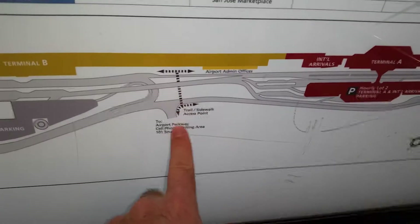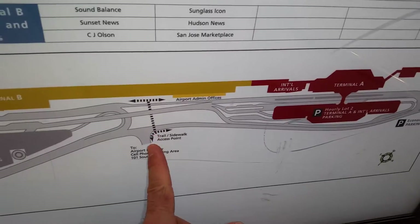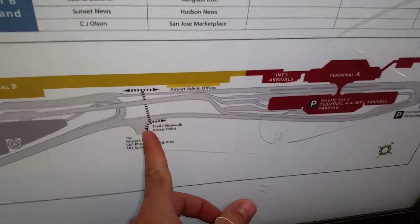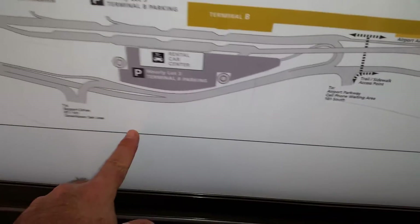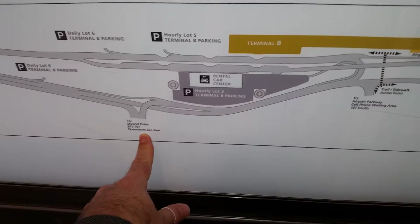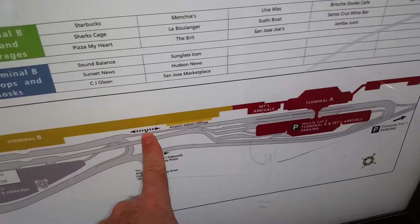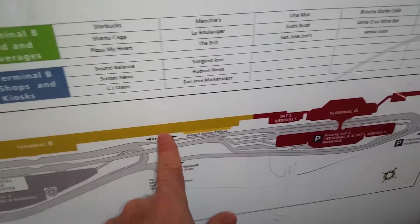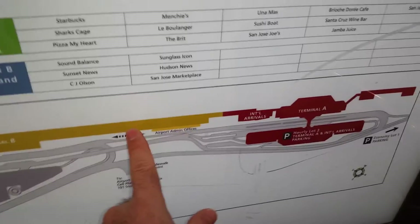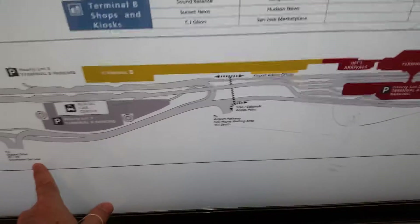There is sidewalk and trail access right here — it's a walking trail, not a road. It eventually meets up with the main road that comes into the airport. From experience, walking from Terminal A to this area is probably going to be five to seven, maybe even ten minutes depending on how fast you walk.